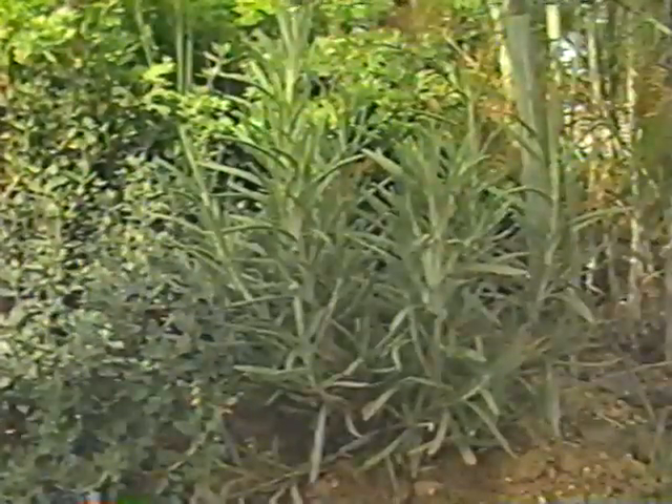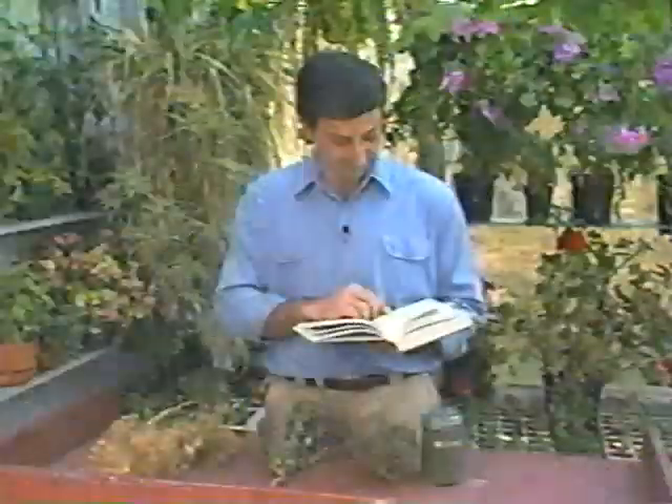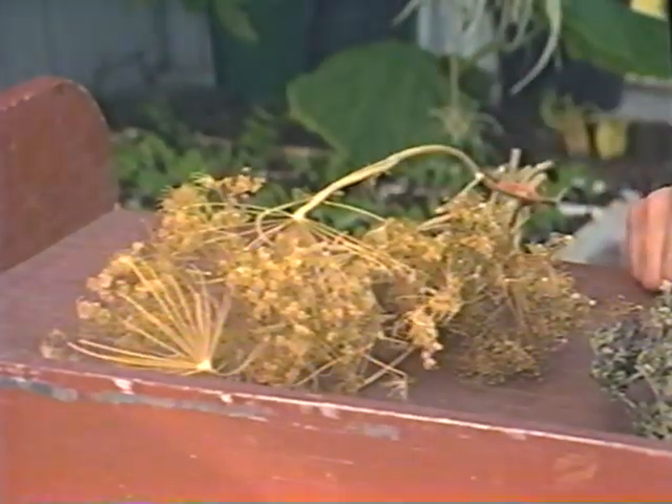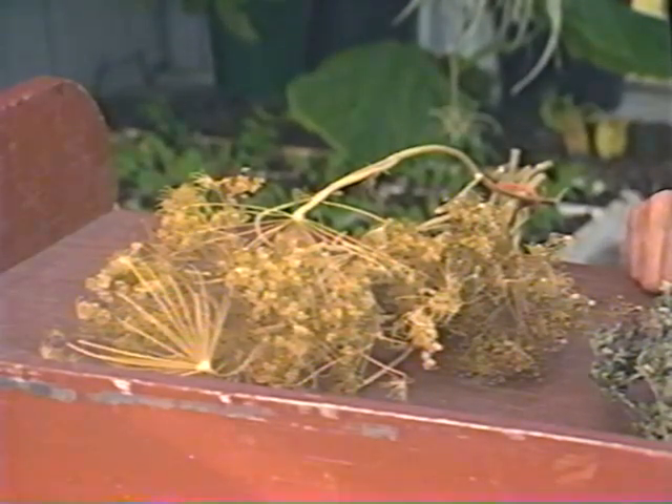Most people are surprised at just how easy herbs are to grow. In fact, some are just weeds with some special characteristics, and it seems that most herbs have some sort of legend attached to them. There are hundreds of different herbs, some with exotic names and uses. Have you ever heard of mugwort? In olden days it was used to ward off wild beasts and evil spirits. Today we're going to stick with the more familiar ones you probably have right in your kitchen.